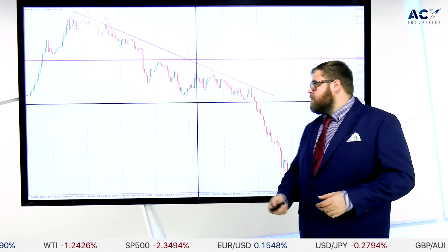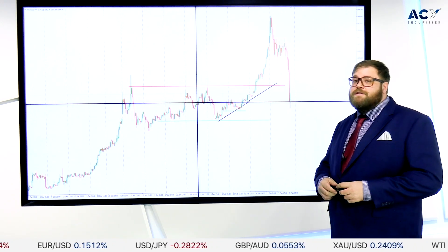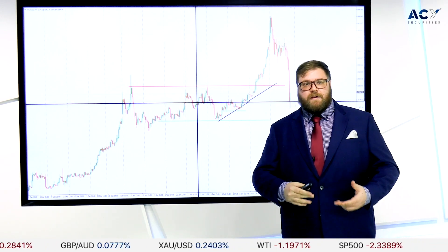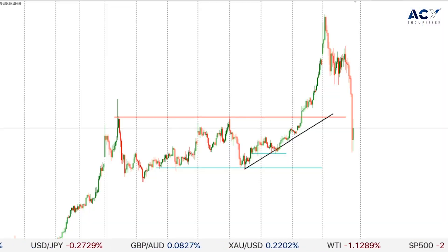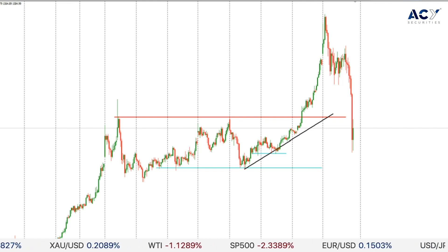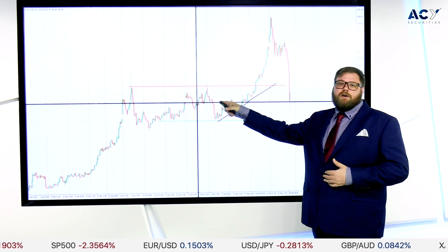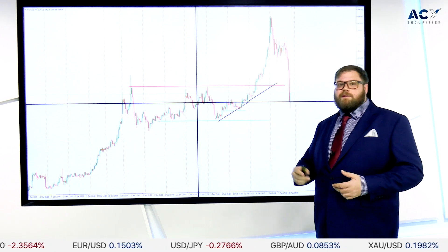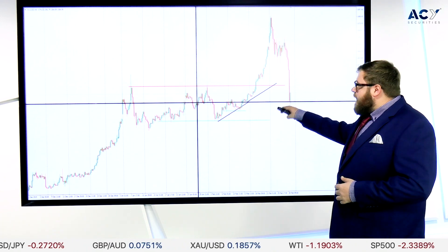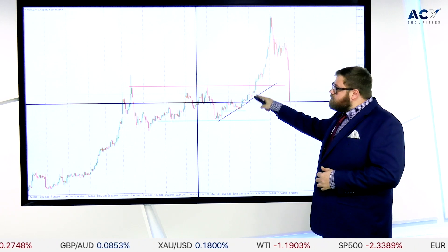Gold has been an interesting chart as well. We've seen price move up over the last week with people moving their money into safe havens, and now we're getting a bit of a change — we've seen price move down on Friday and over the weekend, with price now hovering back in the range I drew a couple of weeks ago, before coronavirus really became a problem. Keep an eye on that barrier and let's see if we can resume trading in that range.